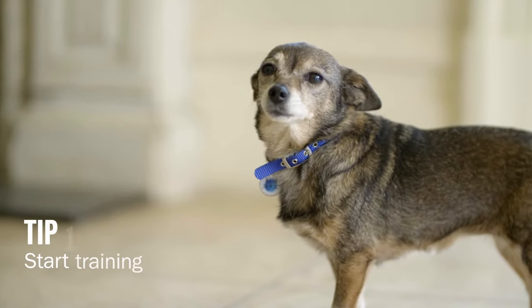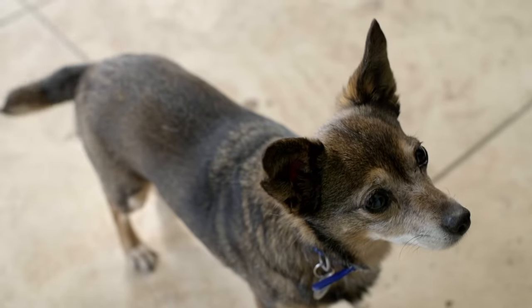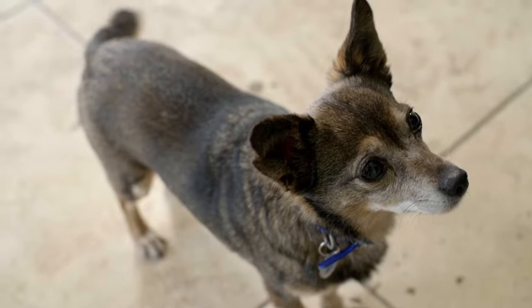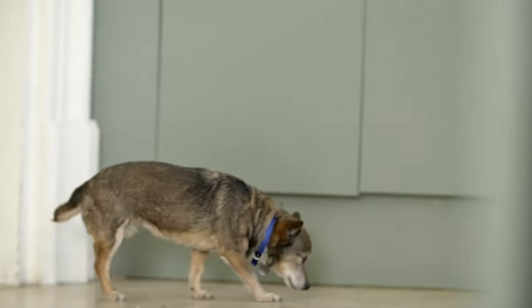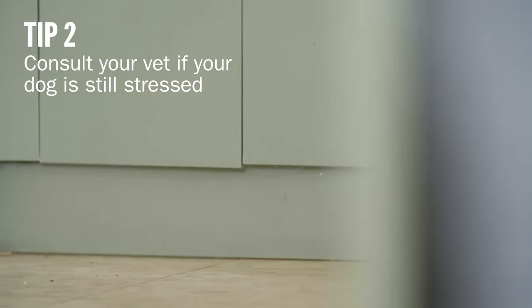Today we're going to be talking about how to make your dog feel safe during fireworks season. There are lots of times throughout the year where people like to celebrate with fireworks, but many dogs can find them scary and stressful. We're going to show you how to gradually desensitise your dog to the sound of fireworks and then teach them to associate them with something positive, not something scary. You'll need to start this training weeks or even months in advance. However, if it's too late to do this, we'll also show you how to manage your dog's stress at the time. If your dog is still extremely stressed after following our advice, we recommend consulting your vet.